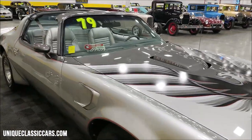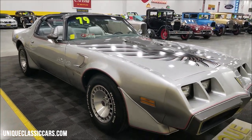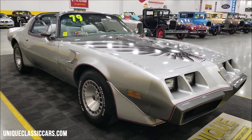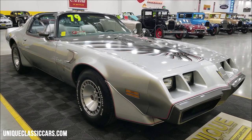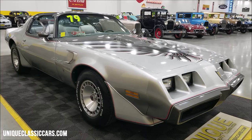If you want to check out the still pictures so you can see the engine bay, underside, and interior, those are at uniqueclassiccars.com. Click the link down below this video in the description and it will take you right there. You can also call us at 507-386-1726.